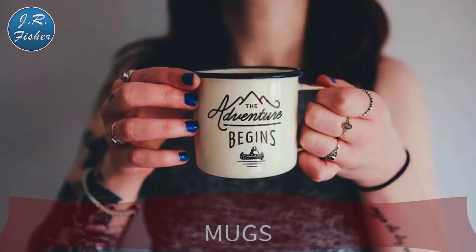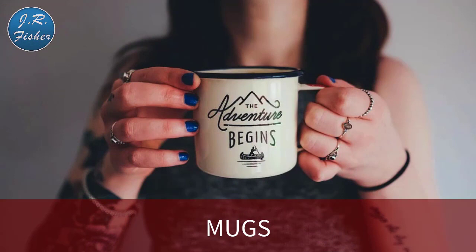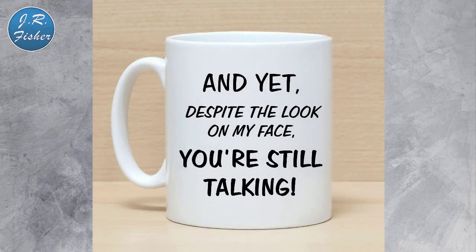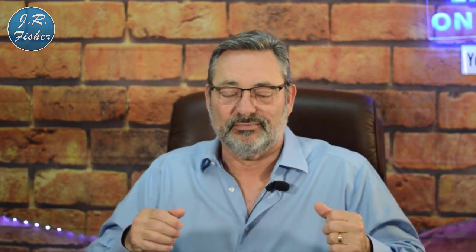Number one is mugs — pretty obvious but always great. Here's a picture of one that says 'The Adventure Begins,' which sells very well. It's got a nice bokeh background. Mugs are super popular — you can do 'World's Greatest Dad,' 'Happy Holidays,' personalized names, whatever you want. People love to self-identify with mugs.